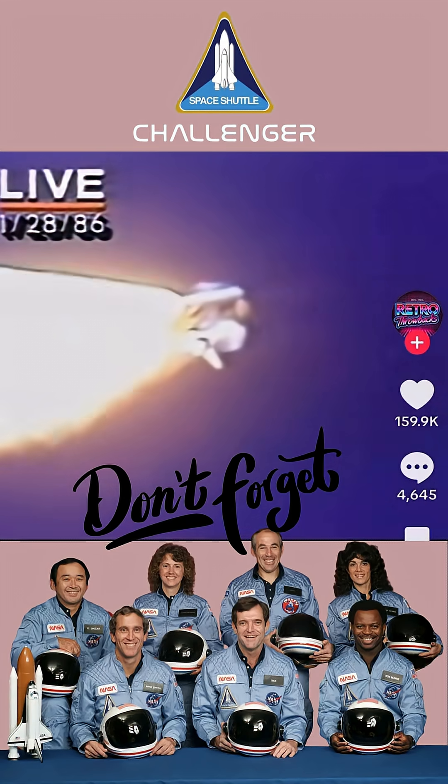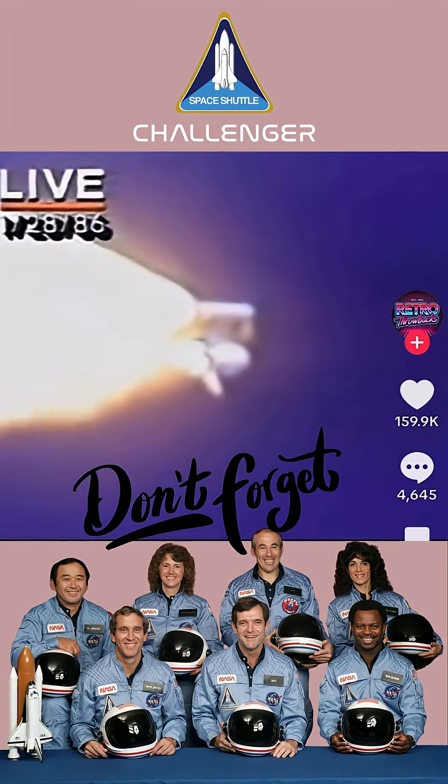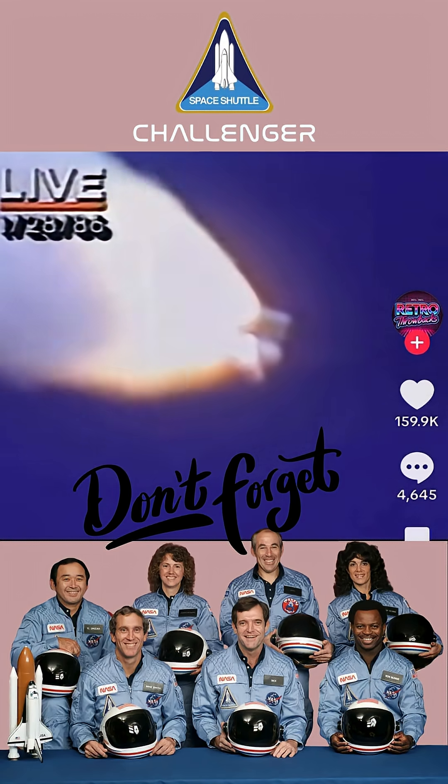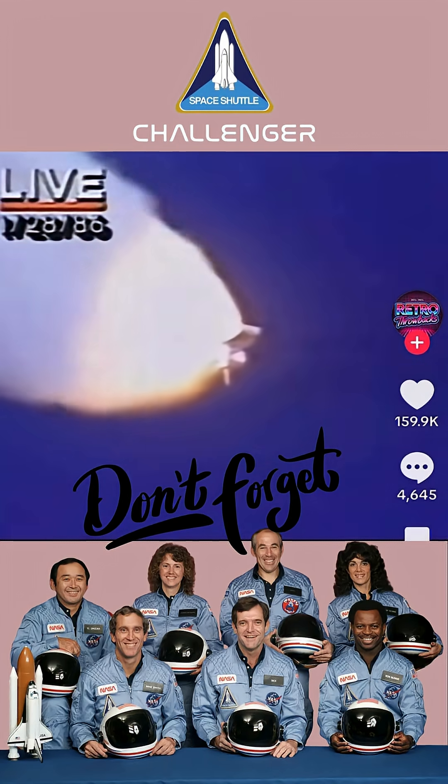Engines at 65%, three engines running normally, three good fuel cells, three good APUs — the auxiliary power units. Velocity: 2,257 feet per second. Altitude: 4.3 nautical miles. Downrange distance: three nautical miles. It's always amazing to hear how quickly the shuttle moves — it's already more than four miles downwind as we get started.